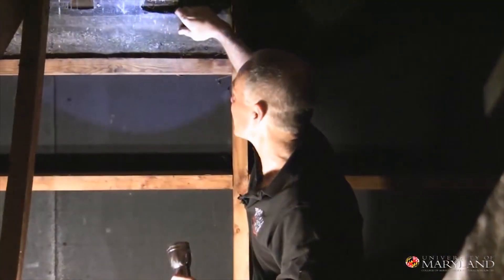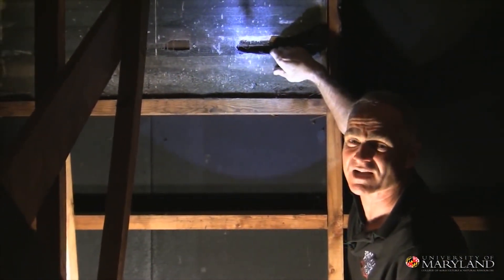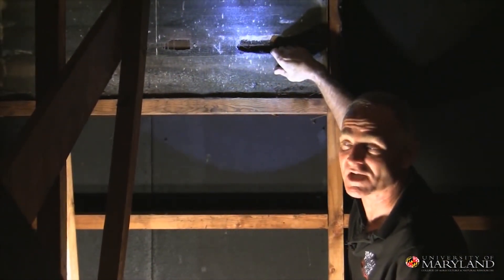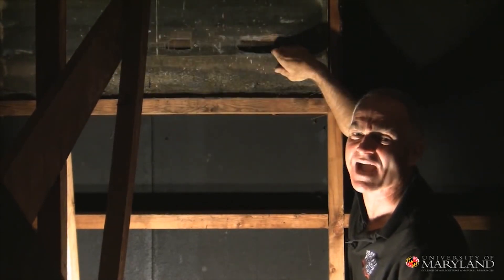Stink bugs just love the attic. Just look at the size of the holes in this screen — you could drive a Mack truck through there. I'm going to have to get back up here with window-grade screening, put it here, put it on the gable end vents. That'll help keep the stink bugs out.